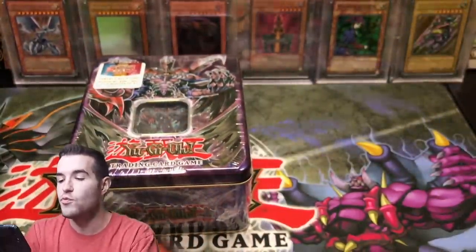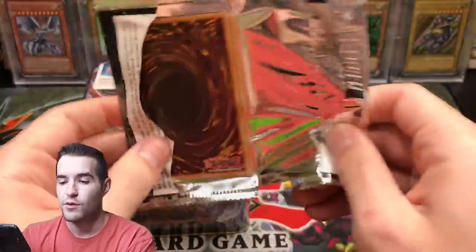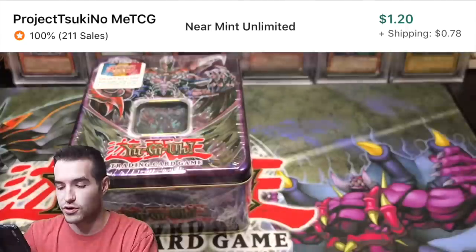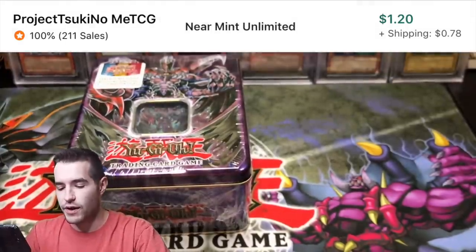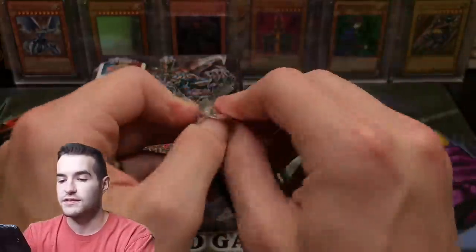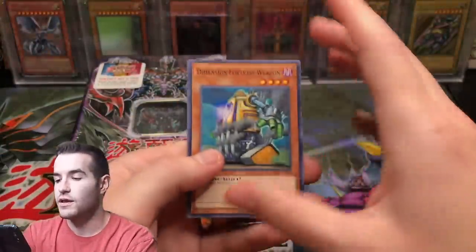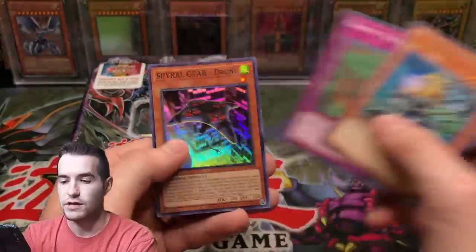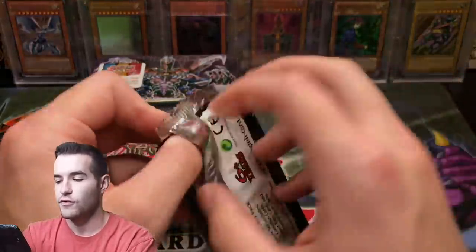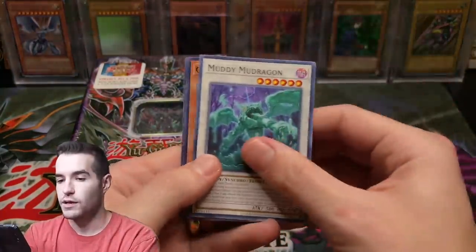We're also going to open up some OTS 13 because I have a few more packs left and I want to pull a Book of Moon ultimate rare again. We did pull one or two - actually I think we pulled two Bahamut Shark - and I've had these packs laying around. We opened some in the Power Tool Dragon tin for Kevin, now we're going to open up the rest.